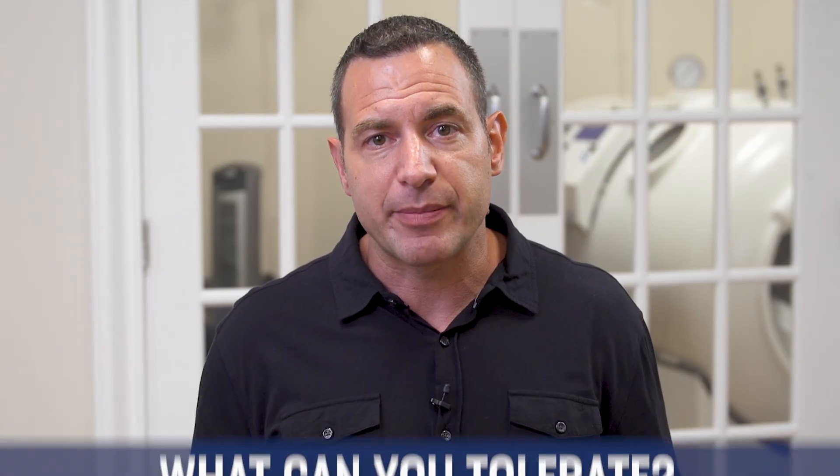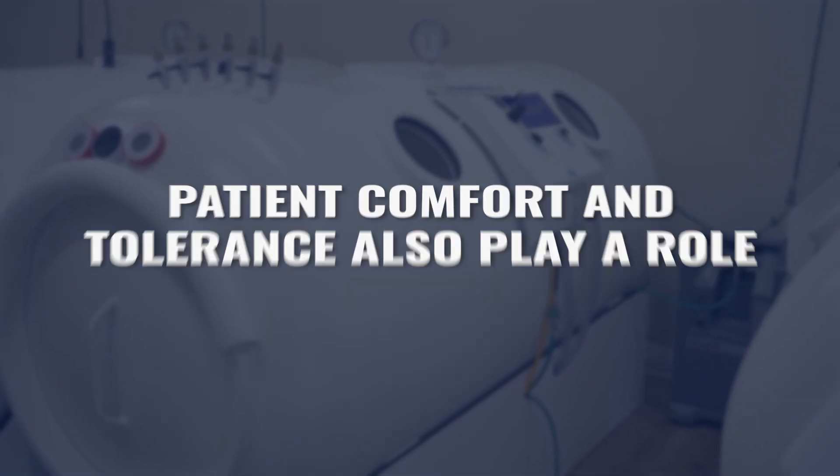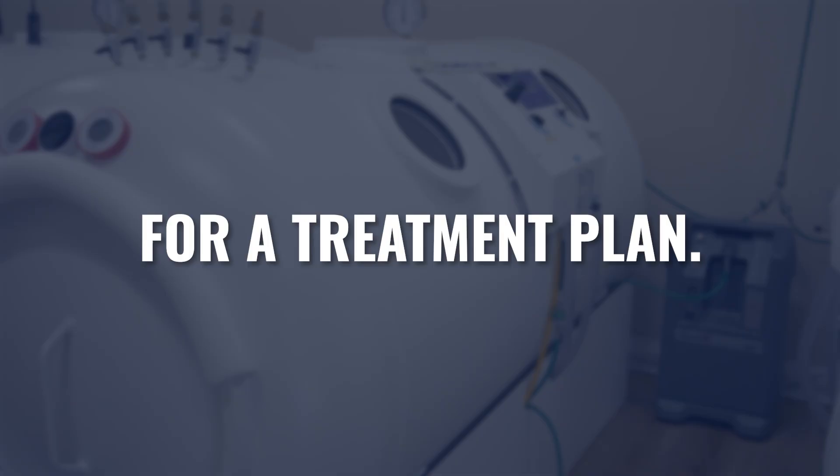One other way to answer what's the best pressure is: what can you tolerate? Depending on how well you equalize your ears and your responses to treatment, you may not tolerate higher pressures. So I might say the best pressure for this goal is 2.0, but you may not tolerate more than 1.5 — then 1.5 is the best pressure for you. At no point during any of these treatments should we ever be trying to exceed whatever you're tolerating from a patient comfort standpoint. Patient comfort and patient tolerance also has to play a role when determining the best pressure for your treatment plan.